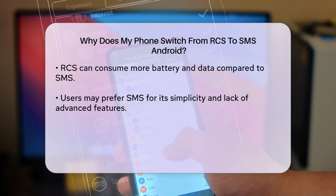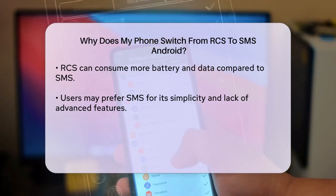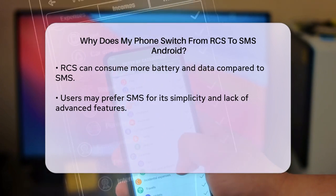Some people simply prefer the simplicity of SMS over the feature-rich experience of RCS. If you don't need features like group chats, read receipts, or high-quality media sharing, SMS might be the better choice for you.